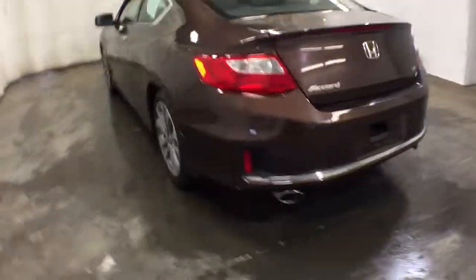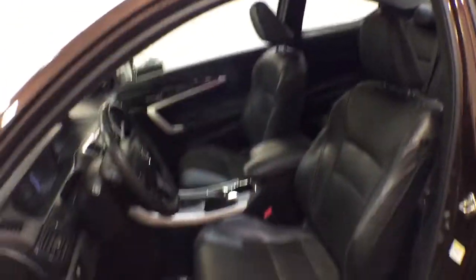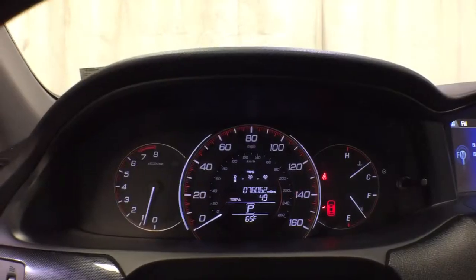These are just some of the great options this vehicle comes with: keyless entry, heated driver's seat, premium sound system, fog lamps, heated mirrors, iPod and MP3 input, keyless start, backup camera, sunroof, and satellite radio.